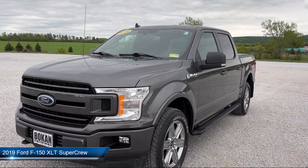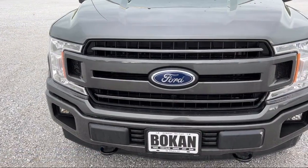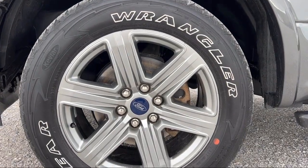and comes equipped with Sliding Rear Window, FX4 Off-Road Package, Emergency Communication System, Sync 3 911 Assist, XLT Power Equipment Group, and Remote Start System,